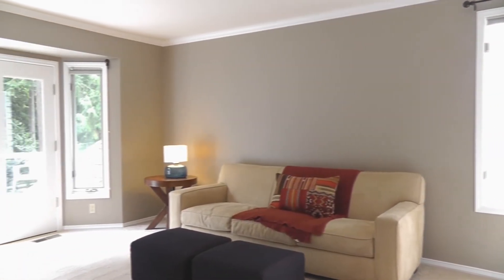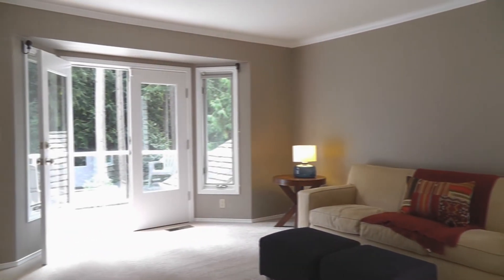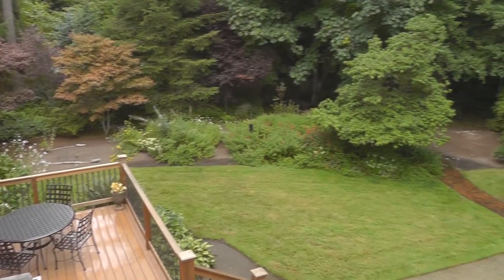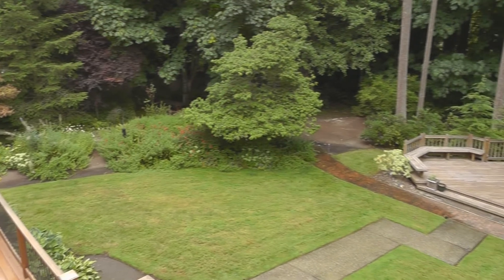The large master bedroom has French doors to a private deck. Here's a look at the view from the deck — you get a wonderful sense of the privacy this home has.